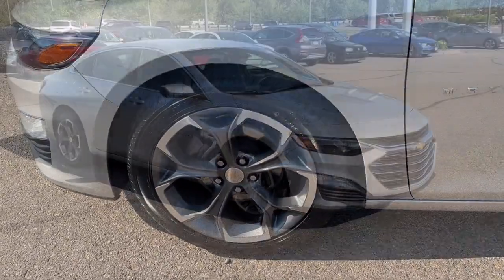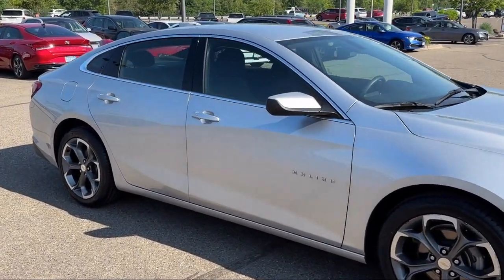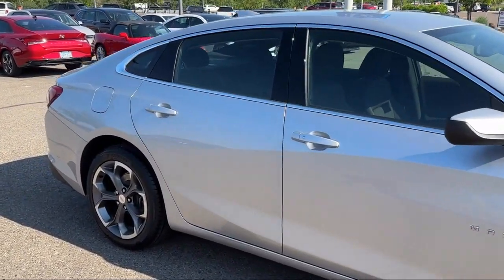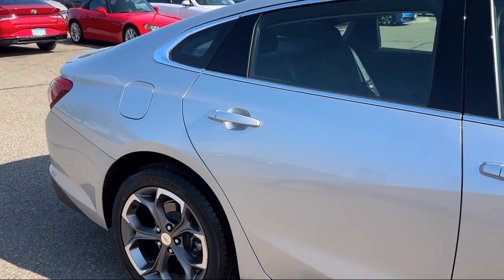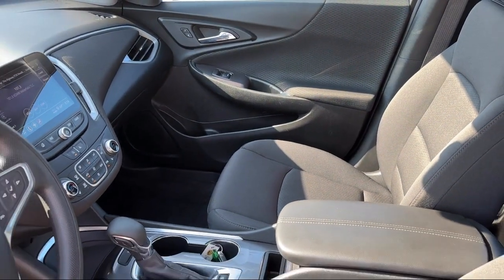Six-way manual front driver's seat adjuster, Chevrolet Infotainment 3 System, heated front seats, premium cloth seat trim, Sirius XM satellite radio, and has less than 40,000 miles on the odometer.